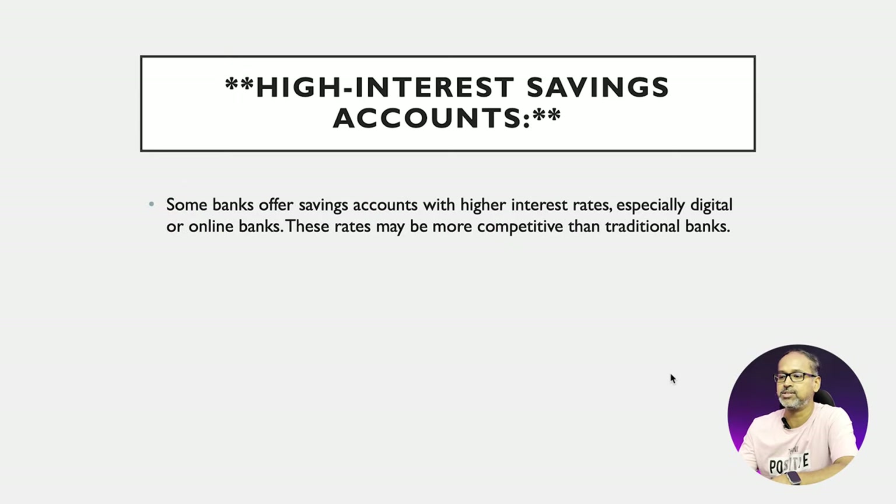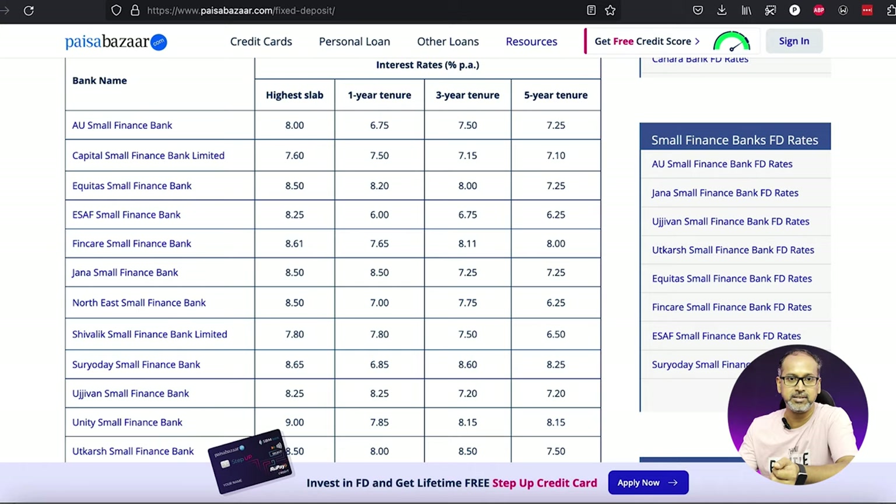The first method I would suggest is having a high interest savings account. We all hold a savings account in a bank, but there are certain banks which give you high interest savings accounts, so it's always preferred to park your funds there. Say for example you have 50,000 or one lakh in your account kept as an emergency fund. This can be saved into a high interest savings account — specifically small finance banks like AU Small Finance Bank or Capital Small Finance Bank. These are government-approved banks, backed up by the government, and they give a higher interest rate compared to normal banks.